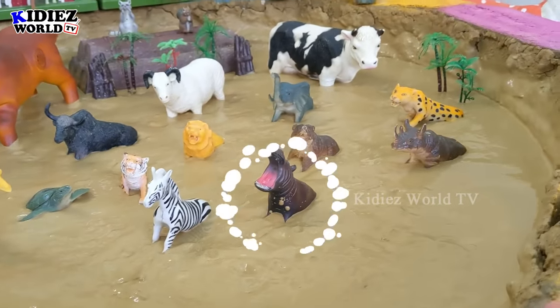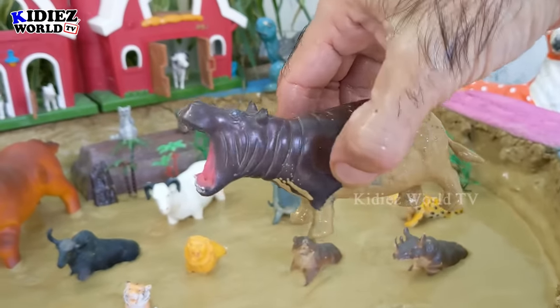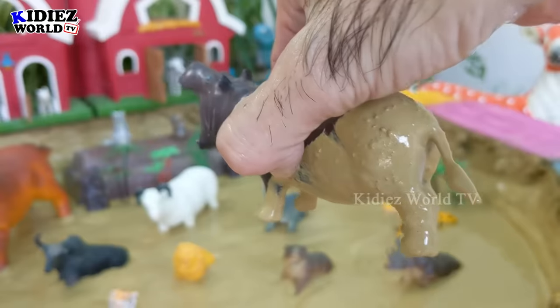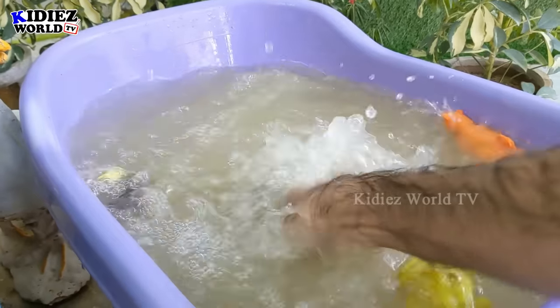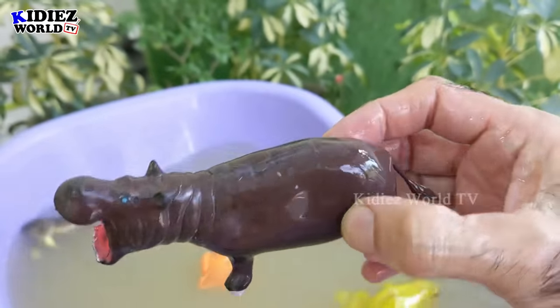The next one we have is this big open-mouth hippopotamus. Look at this — half dirty, half clean — with a big mouth and a big African giant animal, hippopotamus. Here we go, hippopotamus!